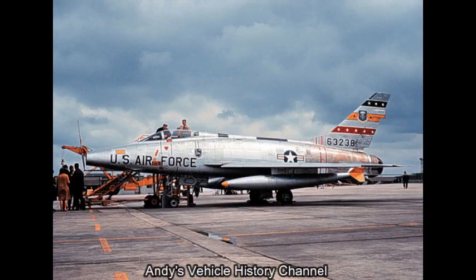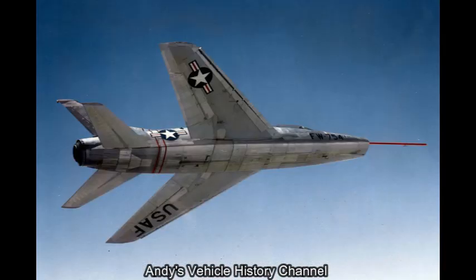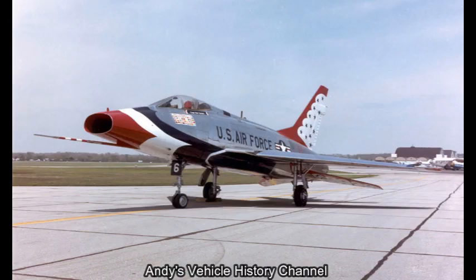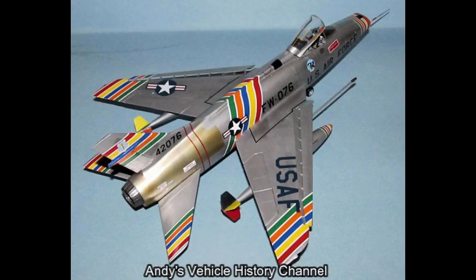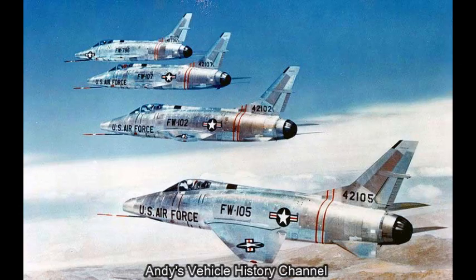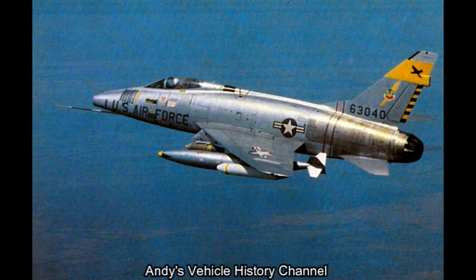The F-100A showed a fatal tendency to lose stability and was briefly grounded in 1955 after a series of crashes. The problem was resolved by increasing the fin area on the succeeding F-100C fighter-bomber — an aircraft which on the 20th of August 1955 established the first supersonic world absolute speed record at 822.135 miles per hour.